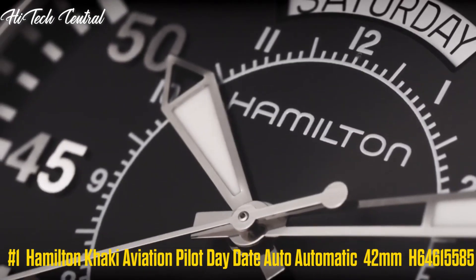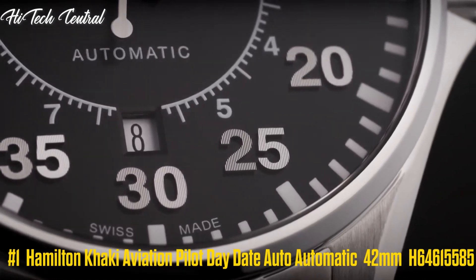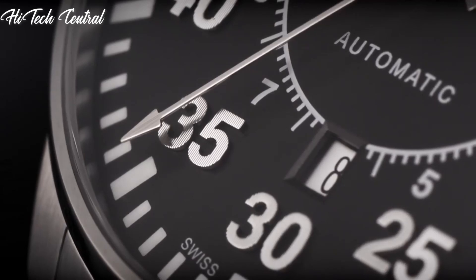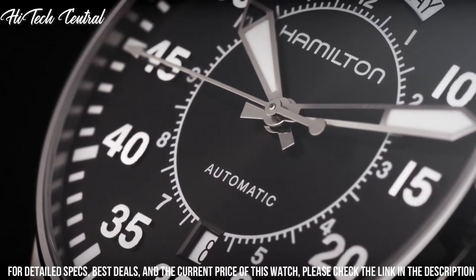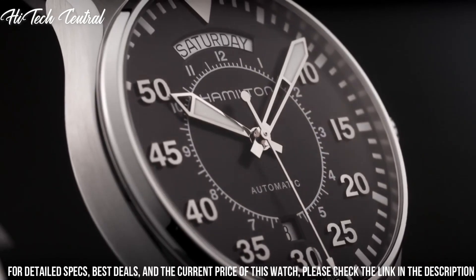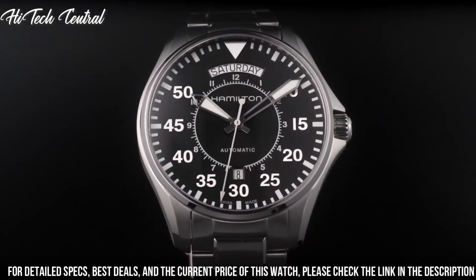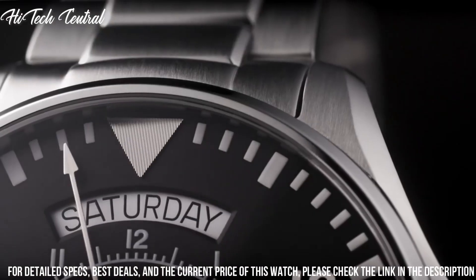Number 1: Hamilton Khaki Aviation Pilot Day-Date Auto Automatic 42mm H64615585. Dial type: analog, luminescent hands and markers, date display at the 6 o'clock position, day of the week display centered on the 12 o'clock position. Hamilton Caliber H40 Automatic Movement with an 80-hour power reserve.